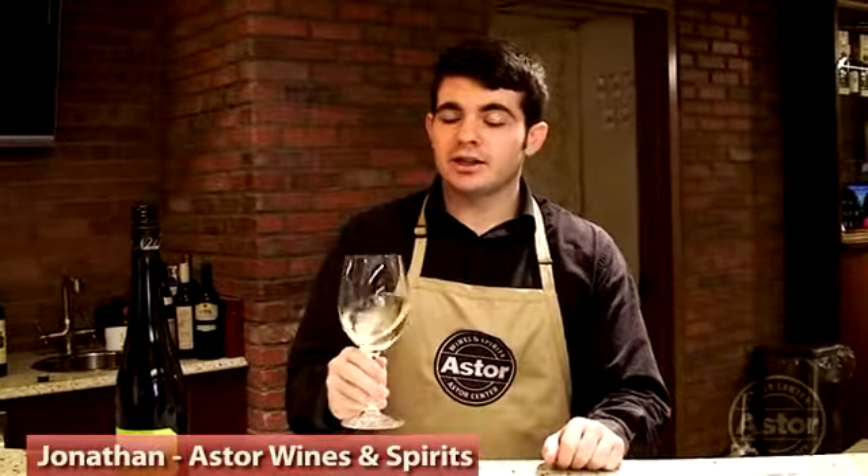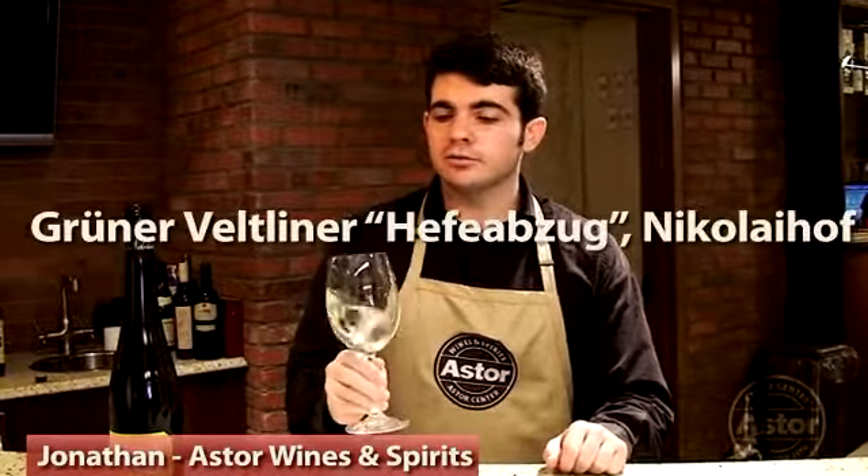Hi, my name is John, and today we're going to be tasting the Nikolaihoff Grüner Veltliner. It's a Grüner Veltliner grown in the Wachau region of Austria. It's called a Hefe-Apto Grüner Veltliner, which means aged on the lees, and definitely has a very plush, lees-y texture.